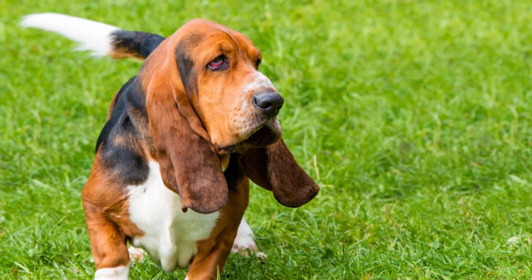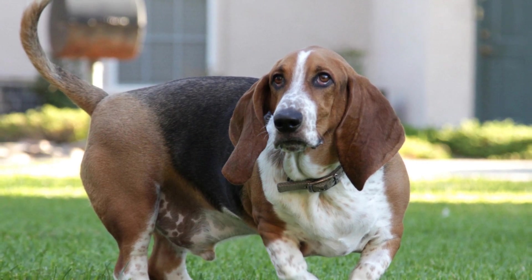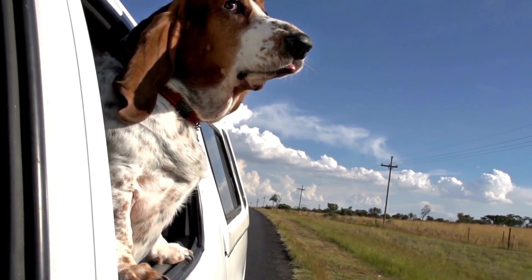Regular dental checkups with your veterinarian are crucial to maintaining optimal oral health. Your veterinarian will conduct a thorough evaluation, including professional teeth cleaning if necessary. This deep cleaning process removes stubborn tartar and addresses any dental concerns that may have developed.